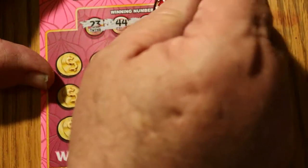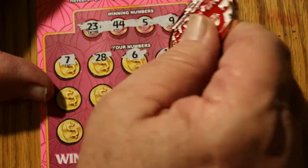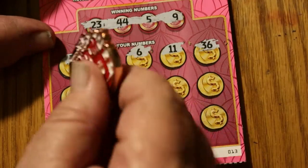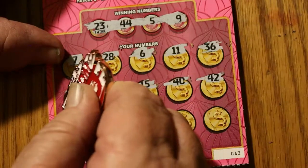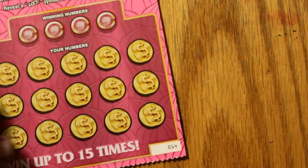Winning numbers: 23, 44, 5, and 9. Then 7, the contested number 11 — whether it should be pronounced 'eleven' or 'eleven.' You'll have to look at a couple other videos to find out why I'm making a point of that. 36, 26, 34, 15, 40, 42, 39, 19, 30, 8, and 18. Nothing there.